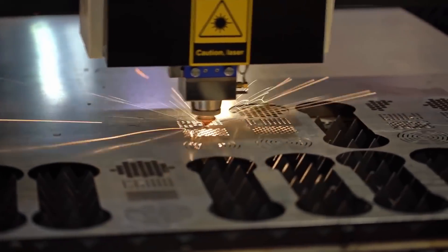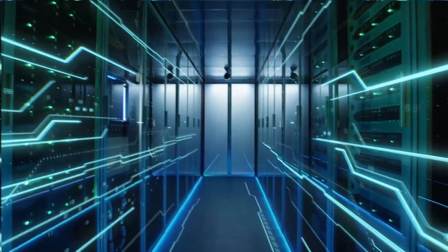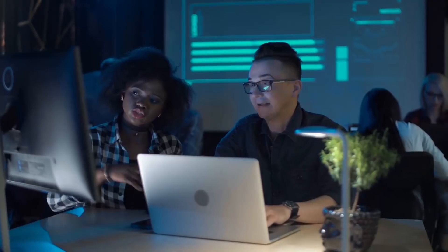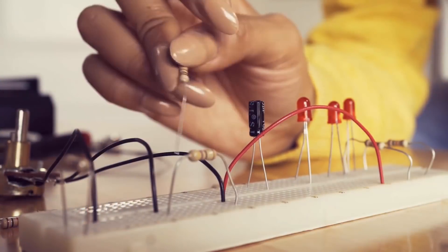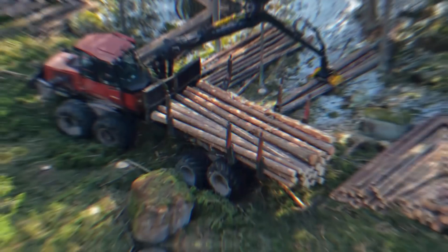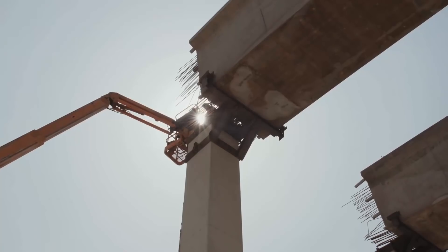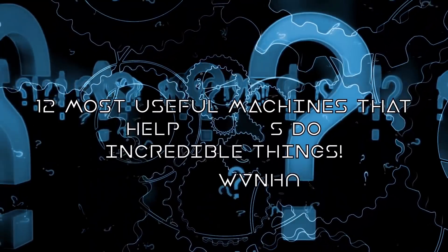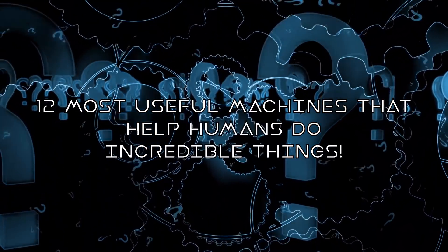In today's world, technology is evolving faster than ever before and humans are powering it. Brilliant minds all around the world innovate day and night to produce the most advanced machines and equipment that can make our lives easier and our work more efficient. Technology can get terrifying — like tearing down entire forests — but it's also pretty amazing. We use machines to create bridges where humans just can't on their own. Stick around to learn more about the top 12 most useful machines that help humans do incredible things.